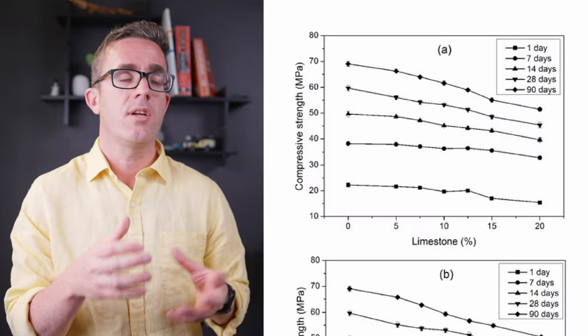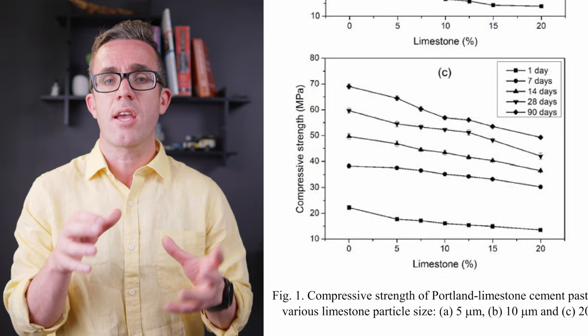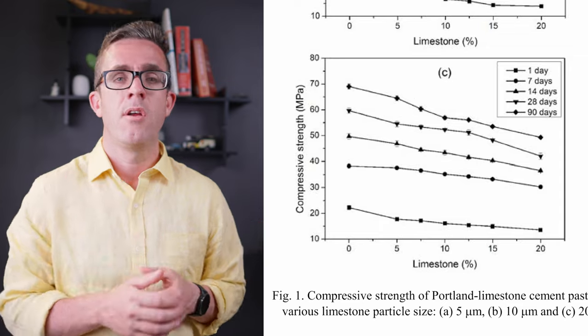Additional studies on PLCs looked at how it performed over time — whether it had the same strength gain as it aged. It found there was no real change in strength gain, producing pretty much the same result. The other major property examined was shrinkage, which is really the bane of any structural engineer. With a restrained slab, increased shrinkage raises stresses in the concrete, requiring additional post-tensioning or reinforcement. However, a 2008 study found a significant reduction in shrinkage at the 12% limestone ratio.